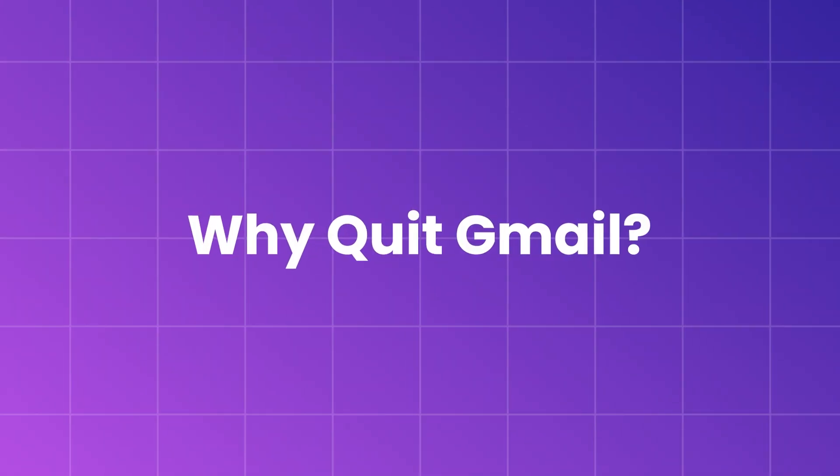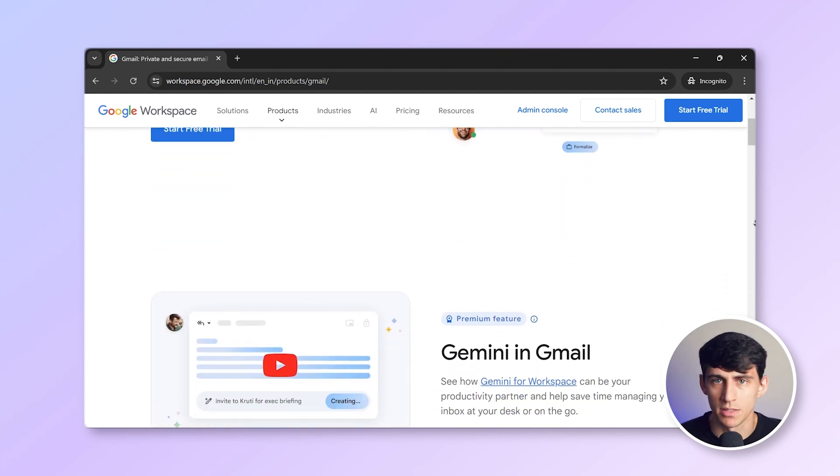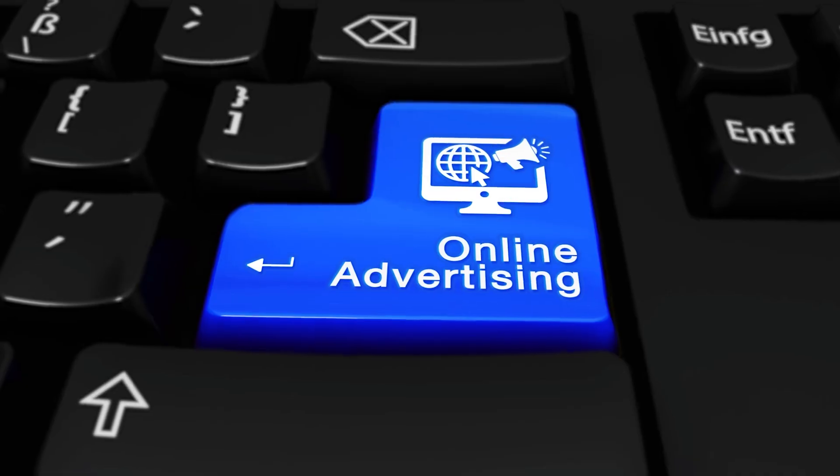Why quit Gmail? Gmail is undoubtedly a popular service. It's free, offers ample storage, features, labels, lets you archive messages, and has an appealing interface. However, the major drawback is that Google uses your data and reads all your emails. This means that your personal communications are sold to advertisers. For me, this is a significant concern. If you also feel the same way, let's explore some alternatives.